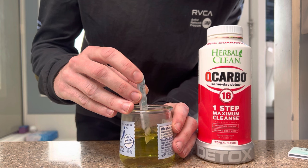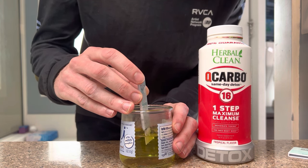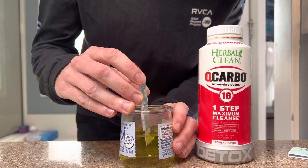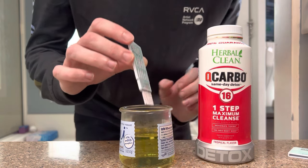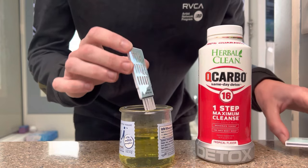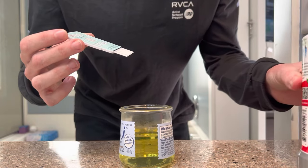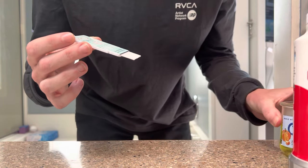My second pee was already clean, so this one should be good too. The reason I'm going to go now is because I have a pretty fast metabolism. I don't want the detox effect to be completely out of my system by the time I get to the testing center and end up peeing dirty again. I know it's supposed to last about five hours, but if I'm already peeing clean, might as well just go get it done.